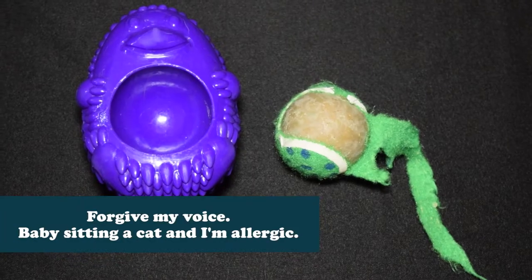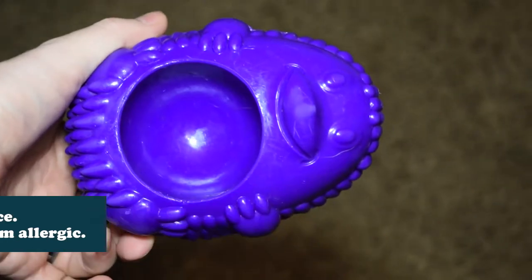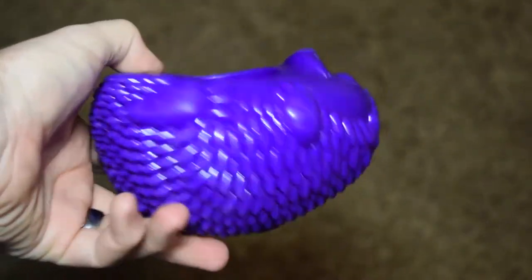We roll this thing on over to Story and see how it holds up after a week's heavy abuse. Here it is in all its shredded glory. The tennis ball obviously didn't fare so well, but the hedgehog portion of the toy remained intact with only the usual scuffs and scrapes.